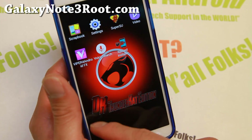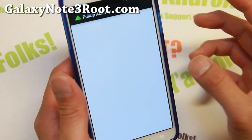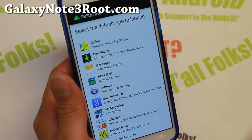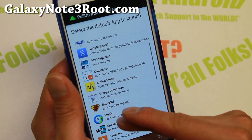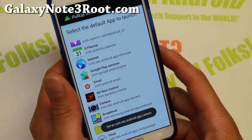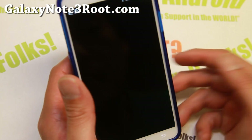It does feature a modded — I believe this is an S5 launcher — which is really, really fast, way faster. It also has a pull-up tab where you can select your favorite apps to launch. Make sure you kill all of your apps and then it will start working.